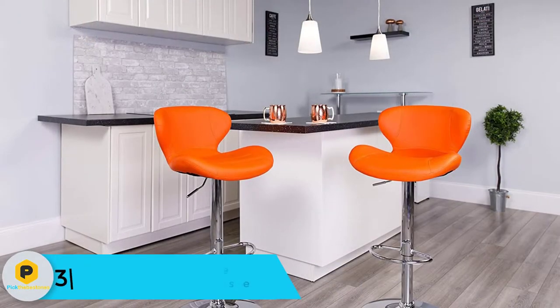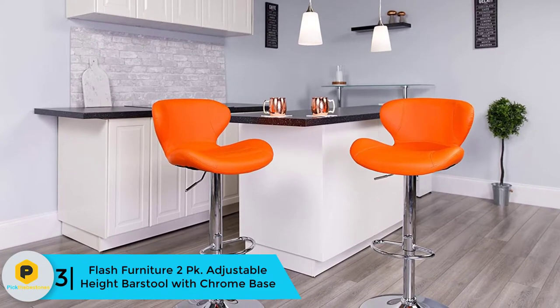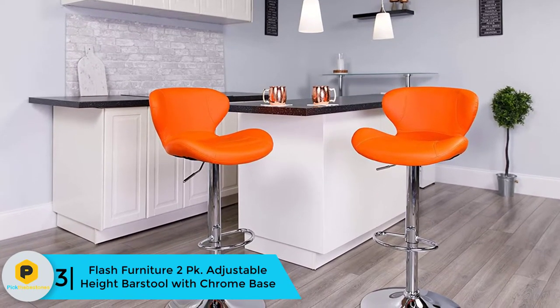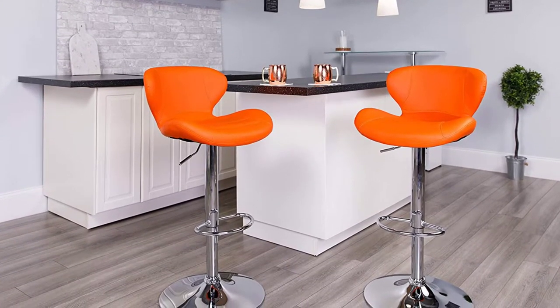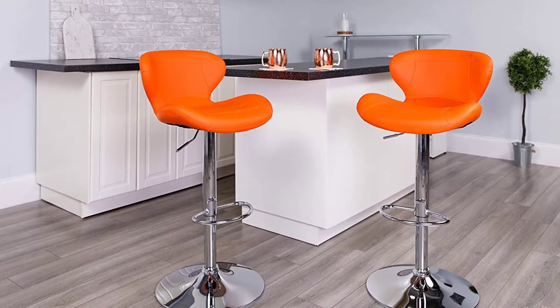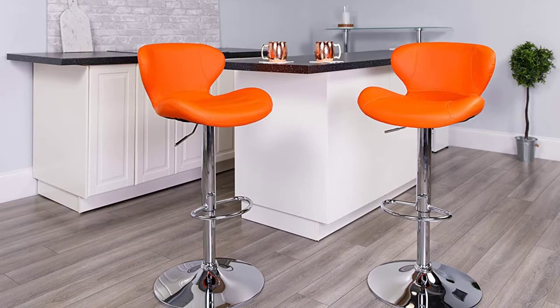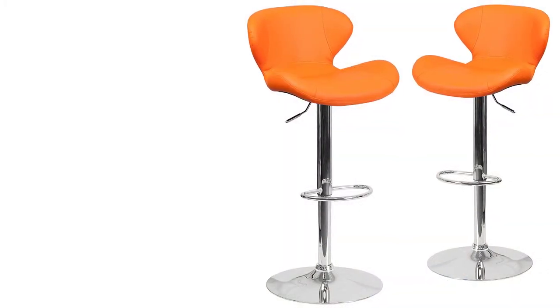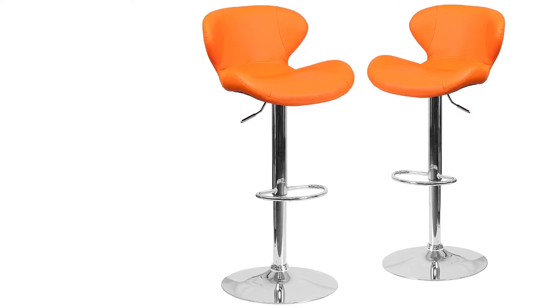At number 3, we have the Flash Furniture 2PK Adjustable Height Bar Stool with Chrome Base. If you love bar stools, this set of two stools by Flash Furniture is what you need. The seats perfectly fit different places due to the adjusting height — they can be adjusted from counter to bar height to suit your needs. No need to enjoy your drink while standing or experiencing difficulties.